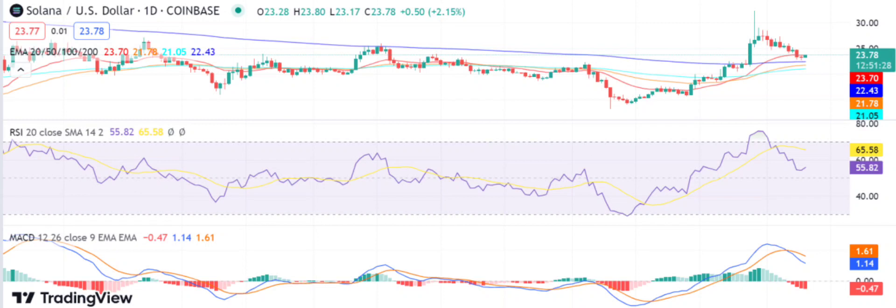Looking at the daily chart, Solana's price analysis shows that it is presently trading in an upward trend. The surge in price from yesterday's low of $22.50 to the present level of $23.60 indicates strong bullish momentum and an indication of further gains. The bears were in control of the market for a brief period but were unable to sustain the downward pressure, and the bulls have since taken back control with some consolidation taking place in the last few hours.